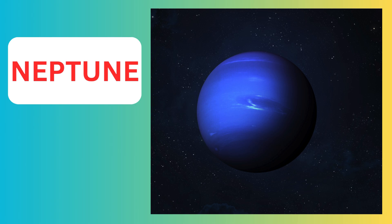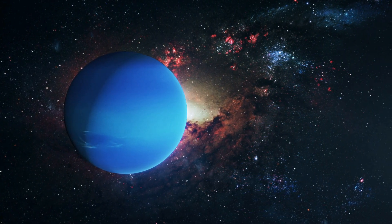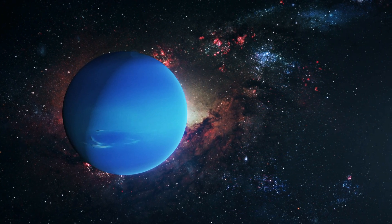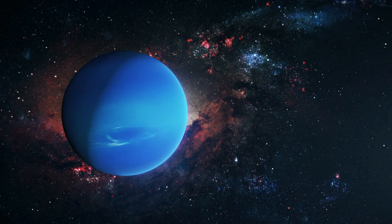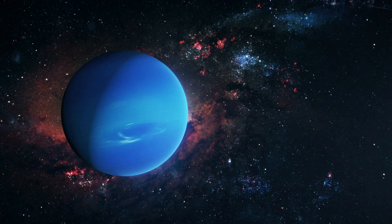Neptune is super windy — it has the fastest winds in the solar system, reaching up to 2,000 kilometers per hour (1,200 miles per hour). It's really cold. Since Neptune is so far from the sun, its temperature is around minus 200 degrees Celsius (minus 328 degrees Fahrenheit).